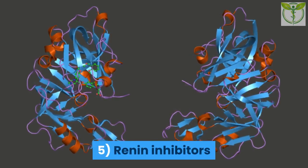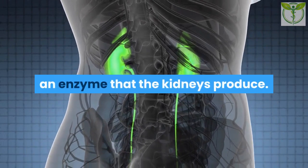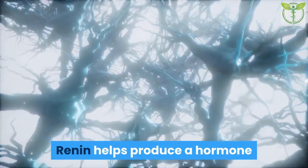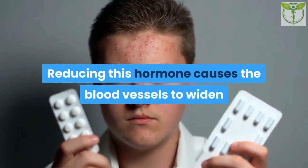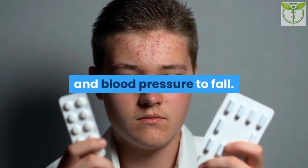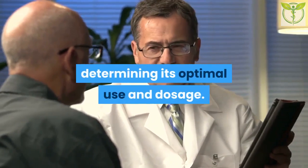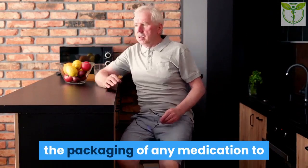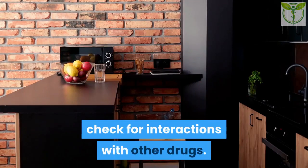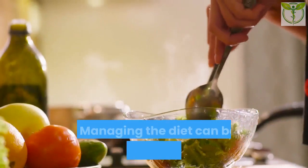5. Renin inhibitors: Aliskiren (Tekturna/Rasilez) reduces the production of renin, an enzyme the kidneys produce. Renin helps produce a hormone that narrows blood vessels and raises blood pressure. Reducing this hormone causes blood vessels to widen and blood pressure to fall. This drug is relatively new, and healthcare professionals are still determining its optimal use and dosage. Possible side effects include diarrhea, dizziness, flu-like symptoms, fatigue, and a cough. It is essential to read the packaging of any medication to check for interactions with other drugs.